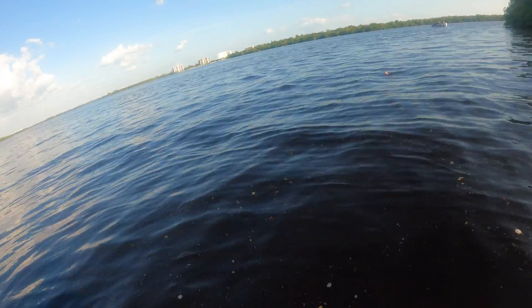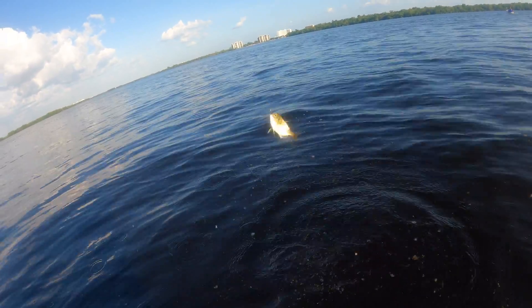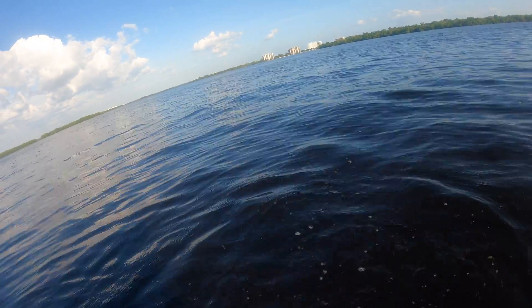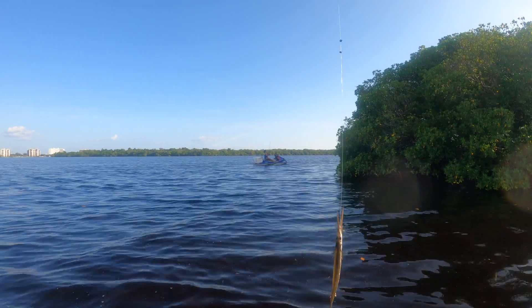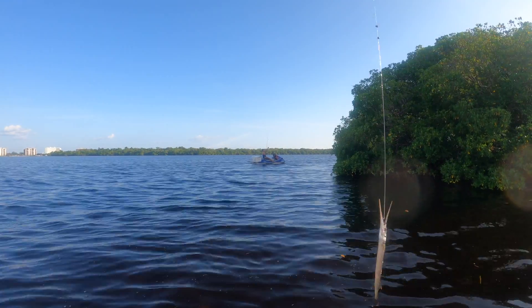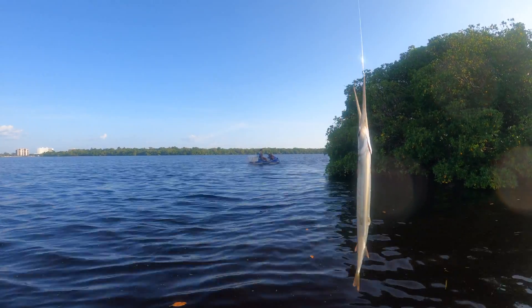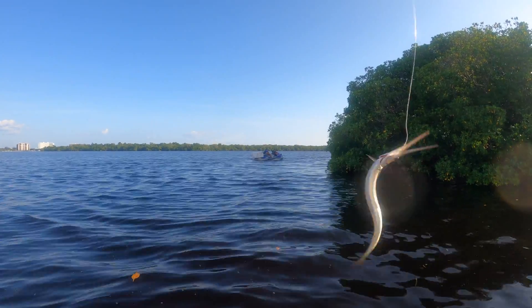Got a fish on — I have no clue what it is yet, but let's see... probably a snapper or something. No, it's a big pin fish, and it found its own way out — that's perfect. Look at this one, that's what's eating our shrimp. She can barely bite over the hook!